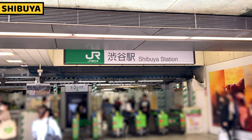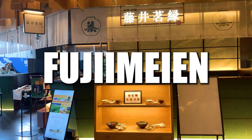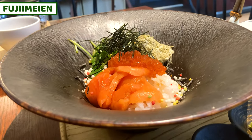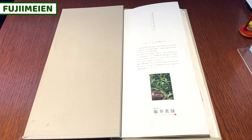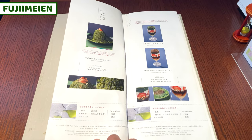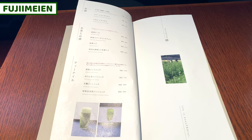Firstly, I'll share restaurants nearby Shibuya station. Number 1: Fujime. It's a Japanese tea restaurant, but we can have a very unique traditional Japanese food, which is ochazuke. You'll be surprised! This is the menu. It's a Japanese tea specialized shop, so all the menu is related to Japanese tea. We can have Japanese dishes, desserts, and tea.